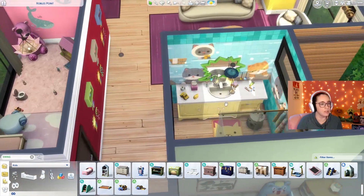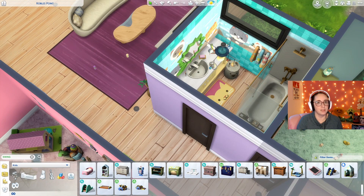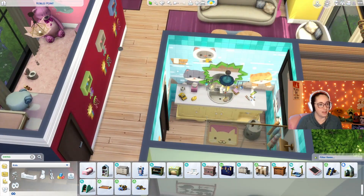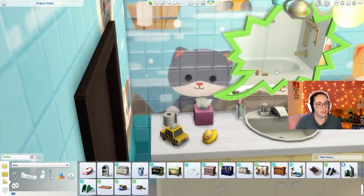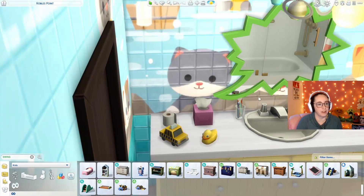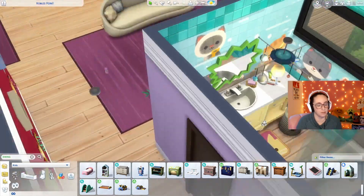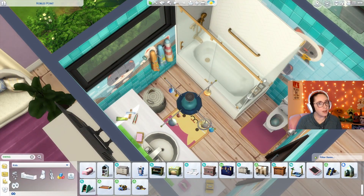Across the hall is their bathroom. I've never found a place to use this fun cat tile, and I finally found a place — I'm so excited. I put the solar system light in here and they have this fun mirror, because why not? And then a whole bunch of clutter, because that's what happens in kids' rooms. And then the really nice tub with the chevron tile and toilet.